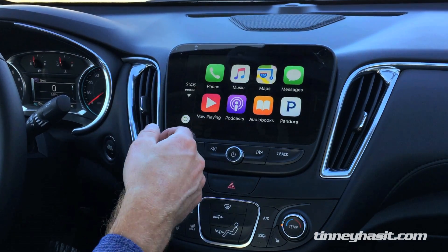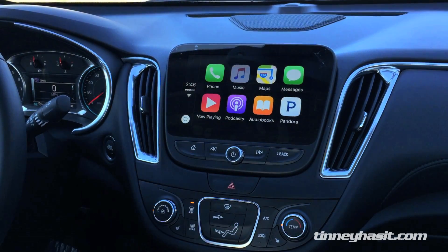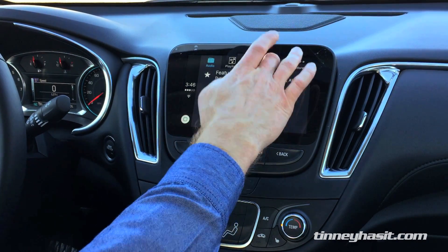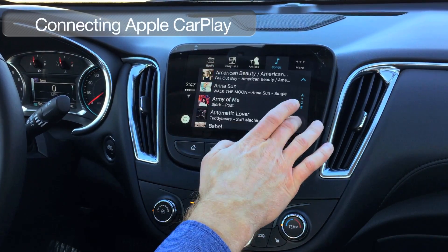There's no music playing at the moment, that's why it didn't trigger. But your whole music collection is accessible right through here — you can have Apple Radio, different songs that you have, and so much more.